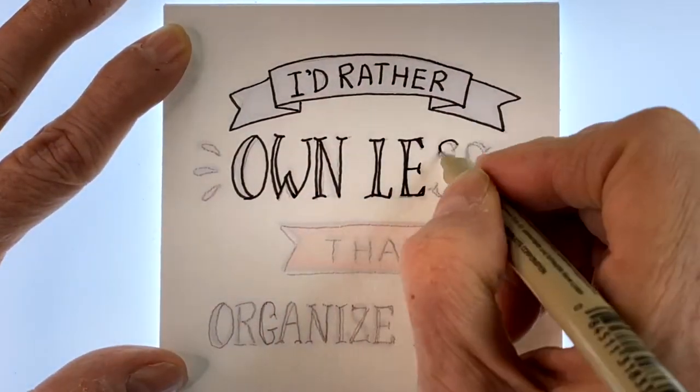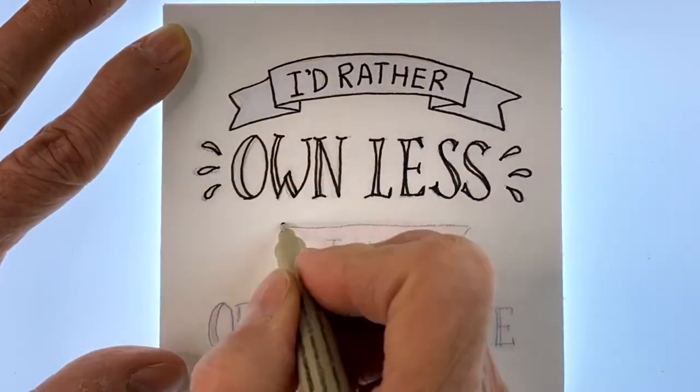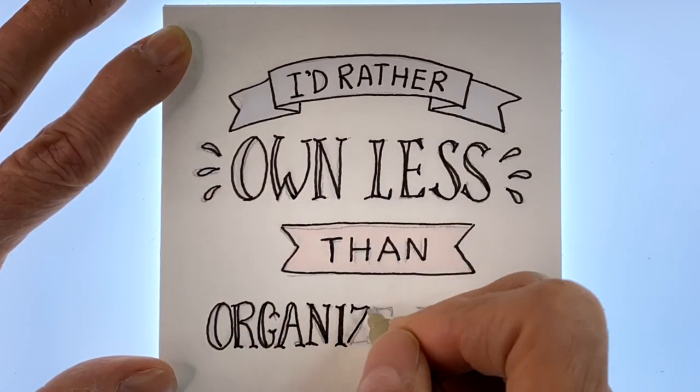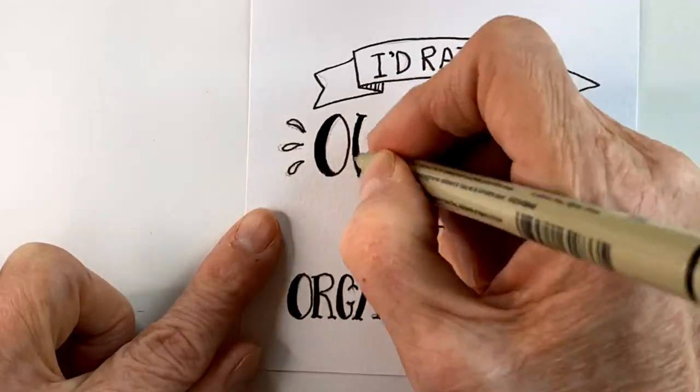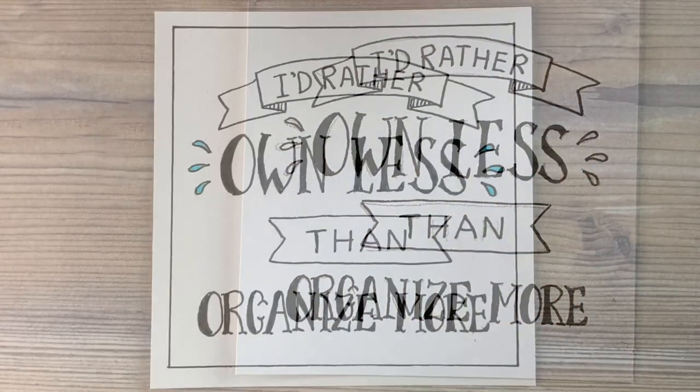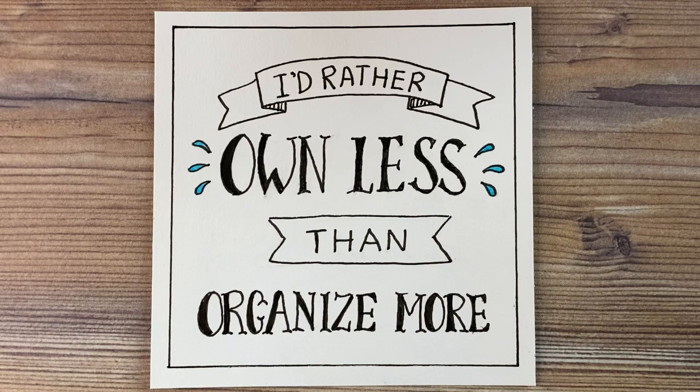After seeing that cluttered mess and the work that I have ahead of me on a nice spring day, I came up with this quote: I really would like to own less. How many of you are like me and have a hard time getting rid of things? This quote resonates loud with me — I'd rather own less than organize more. That's what I've been doing. Thank you so much for watching, thank you to everybody who has subscribed, liked, and written a comment, and I will see you in the next video.